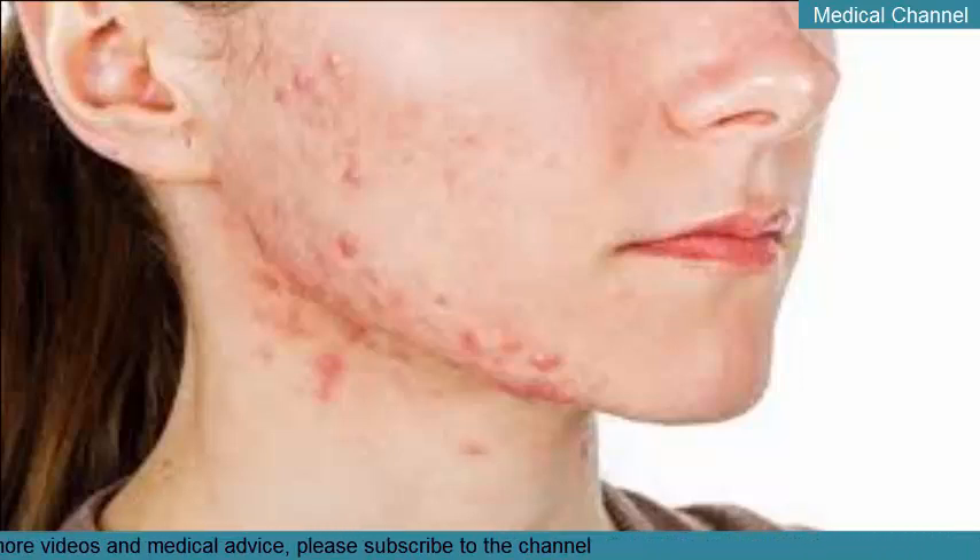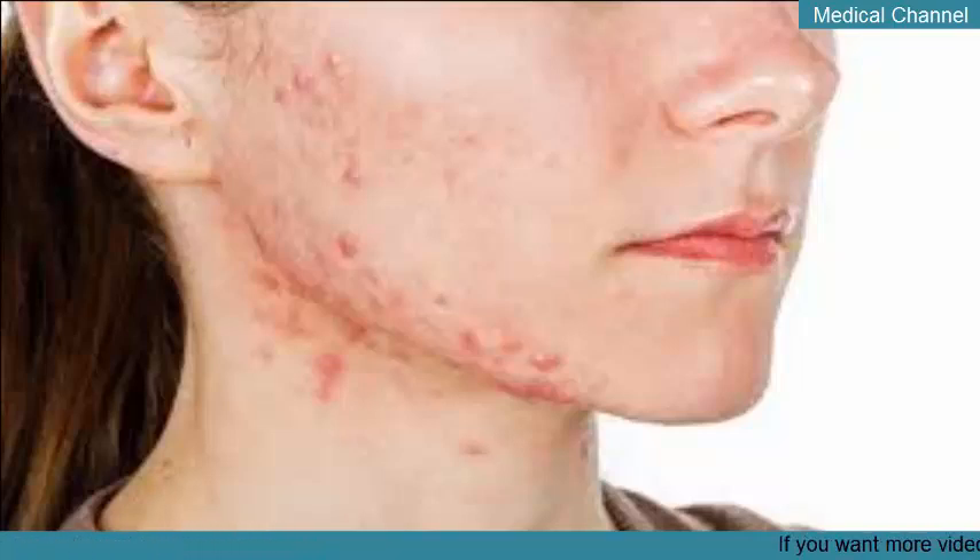If you suspect you have cystic acne, your dermatologist is your best line of defense. They can prescribe the medication necessary to help clear your skin.